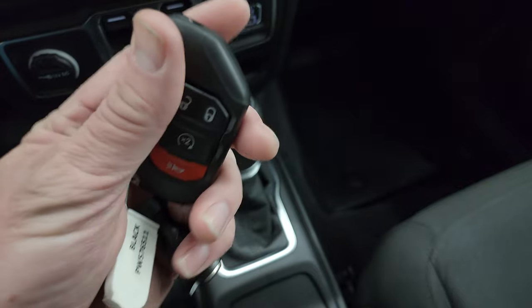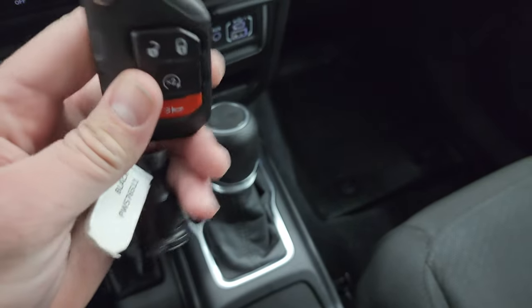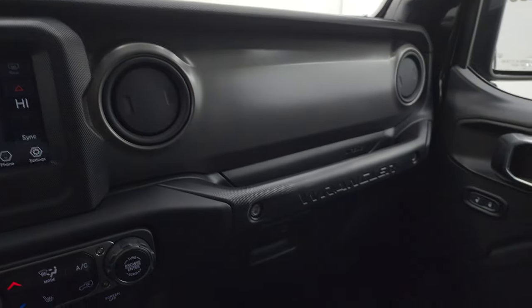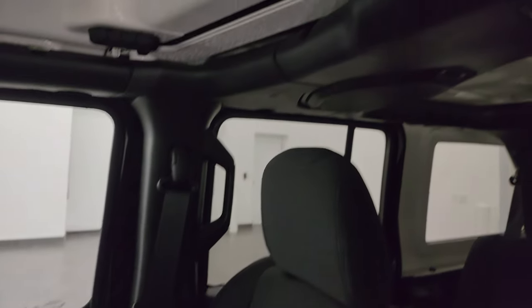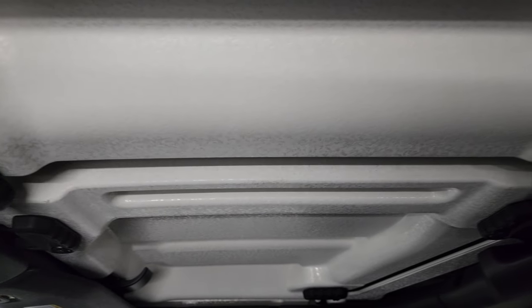Keyless entry with remote start — it has the flipper key. I always really liked the new Jeep key fobs in the Wranglers, very chunky. You get the mineral gray dash trim which looks really good. The passenger side floor mat and seat are in excellent condition, no rips or tears. This vehicle has never been smoked in, and the front hard top pieces are in great shape as well.